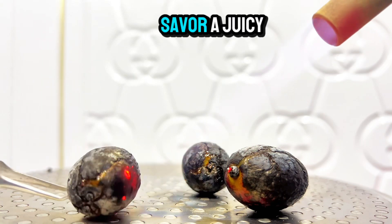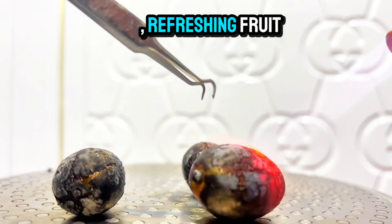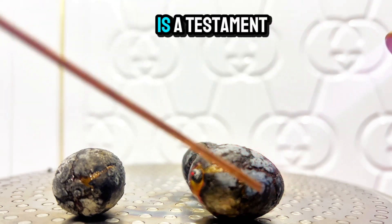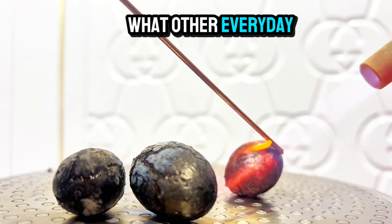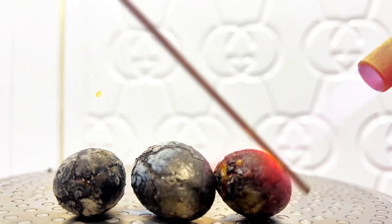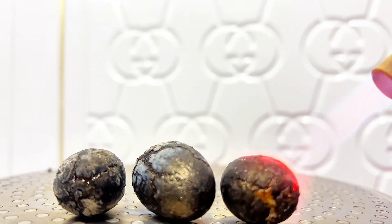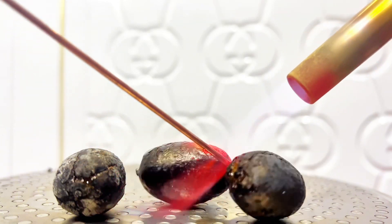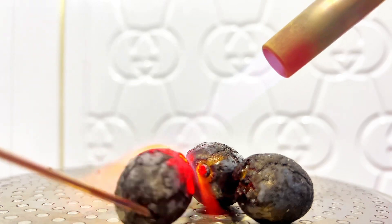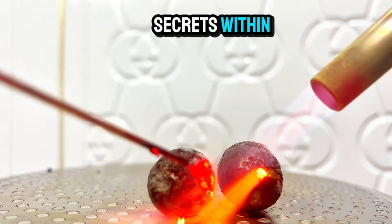So, the next time you savor a juicy grape, remember the hidden potential within — from a vibrant, refreshing fruit to a fiery spectacle. The grape's transformation is a testament to the power of nature. What other everyday objects could we explore through the lens of fire? Let's continue our scientific journey and uncover the hidden secrets within.